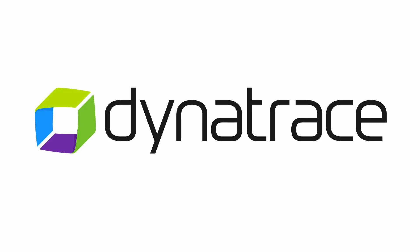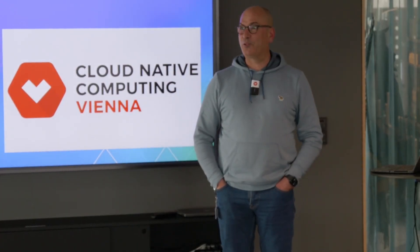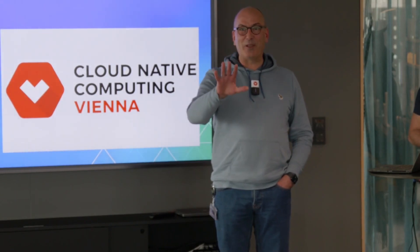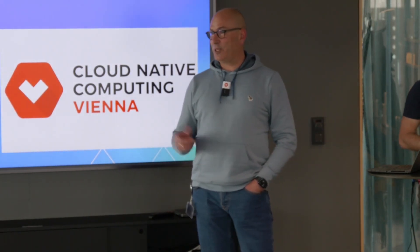Hi everyone, happy to be here at Dynatrace. Thanks a lot to Thomas for being here as well and giving us the opportunity and space to have our event here today. It's great to see you here and also great to have everyone online. A very warm welcome to everyone in the audience. It's great to have you here in the office or on the stream, wherever you are watching.